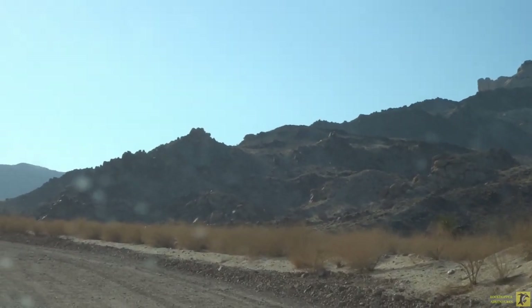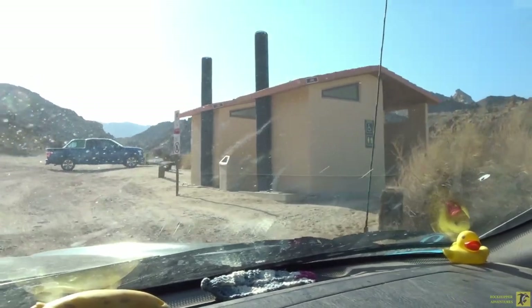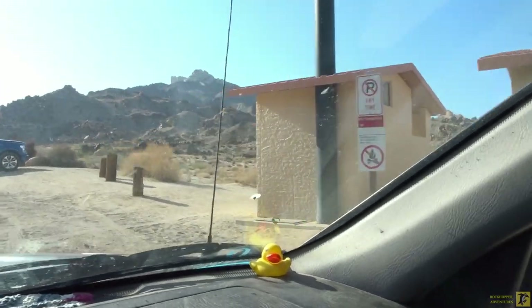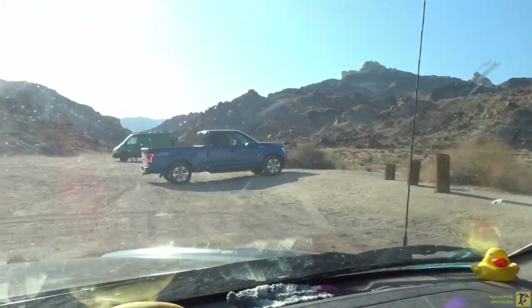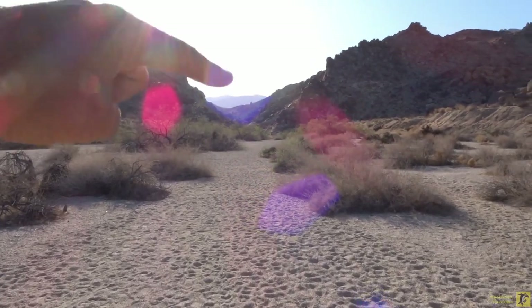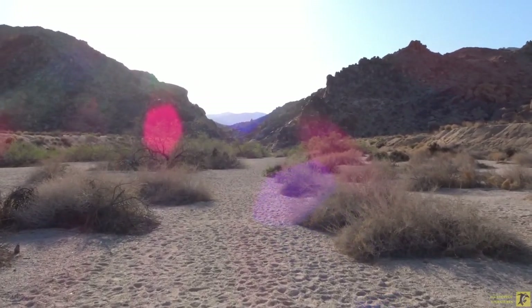We're heading on up to the trailhead now. That didn't take long — it was only about a quarter mile. There are some outhouses and the parking lot right here. We're leaving the parking lot behind us and heading up this wash on foot. Somewhere up ahead, probably in that notch, is where we'll find what we're looking for.